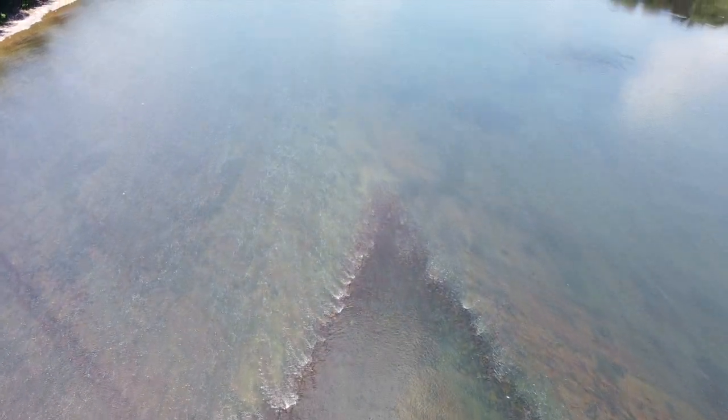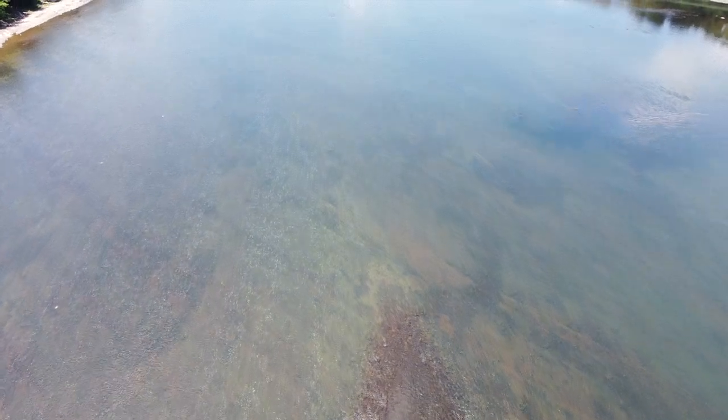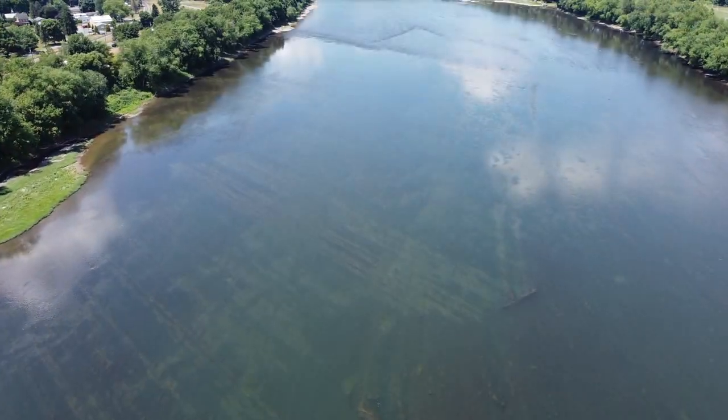You have to be pretty in tune with the environment to know that there's a migration like that happening, considering it's happening underwater. That was amazing innovation number one: just realizing that biorhythm, so to speak.